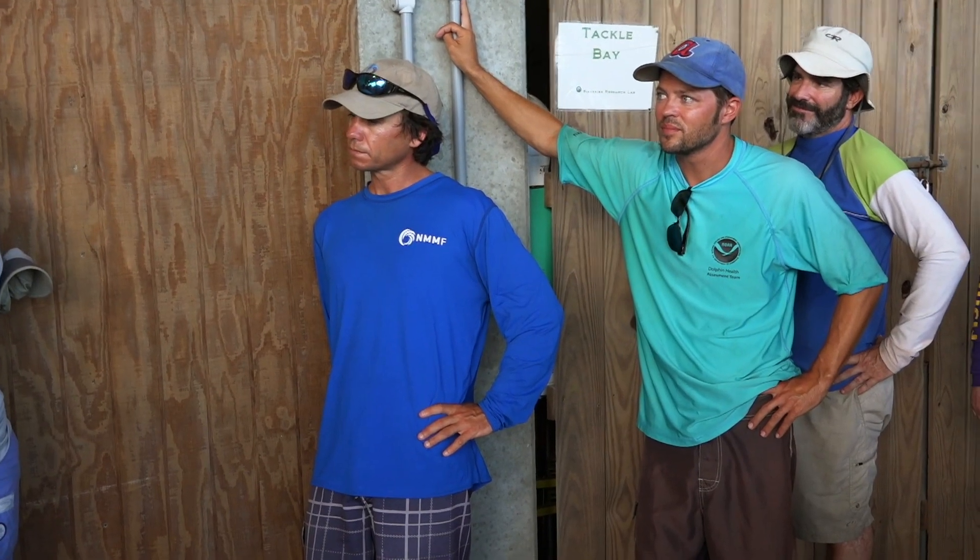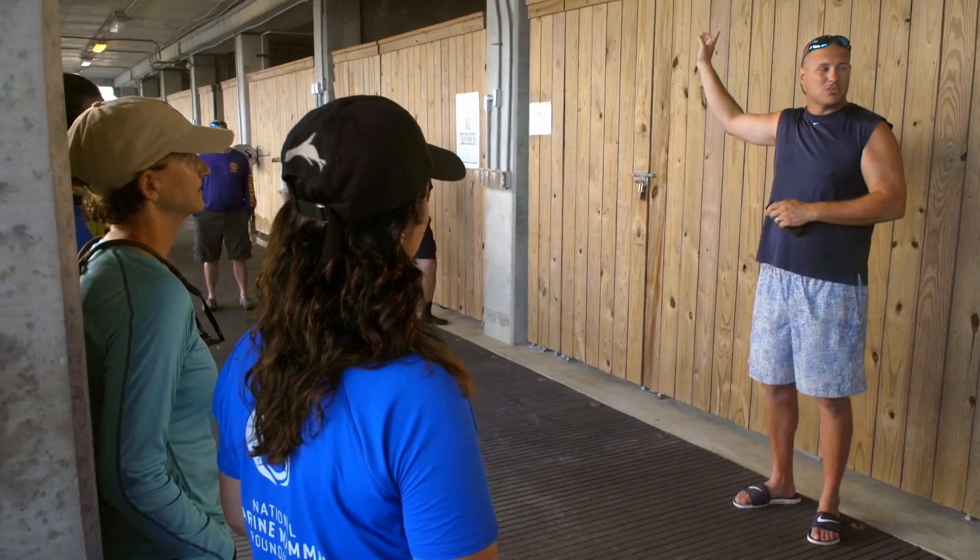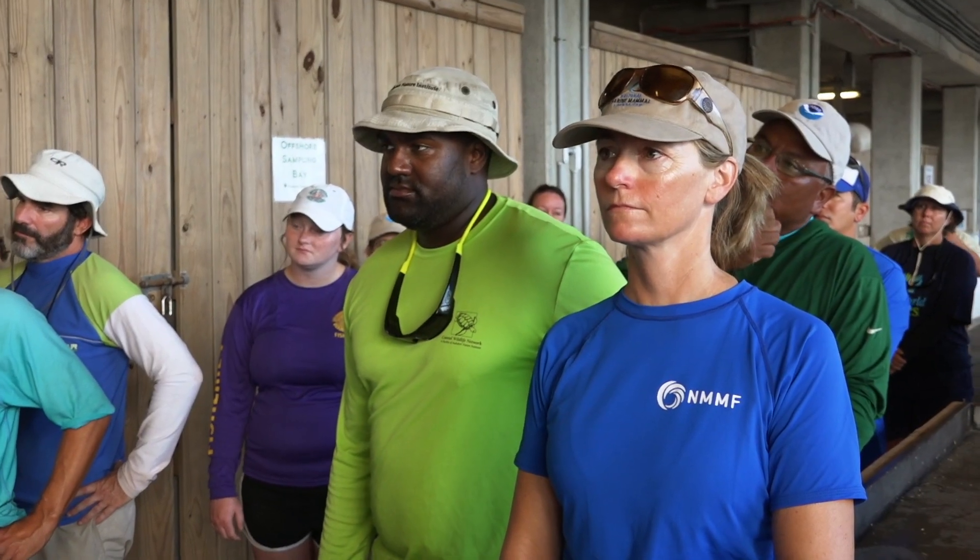The morning briefing is led by Eric Zolman, a biologist from the National Ocean Service in Charleston, South Carolina. He indicates the team will try to work the same area as the previous week, noting there are always plenty of dolphins — sometimes too many.